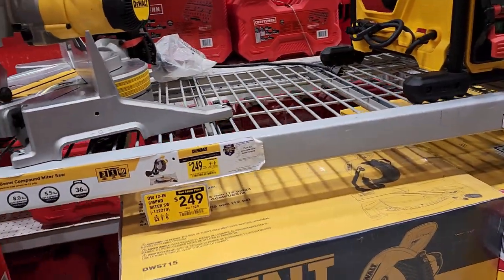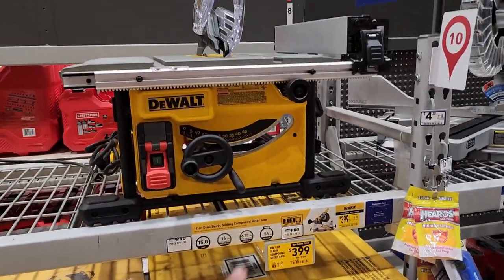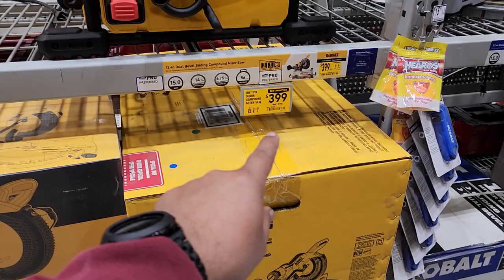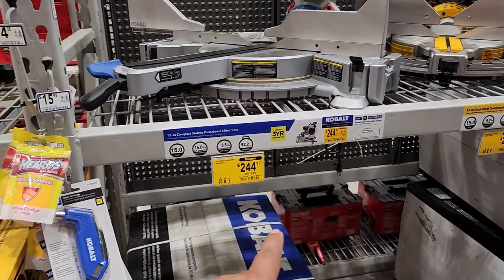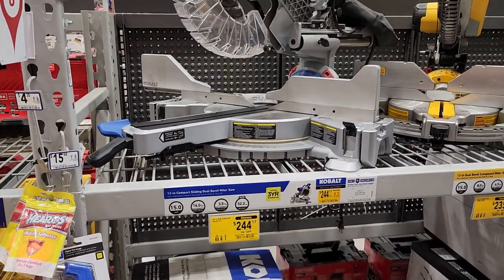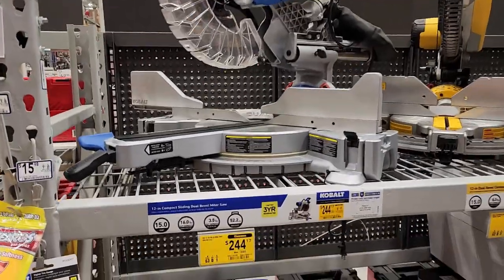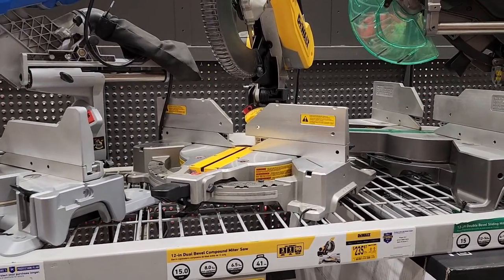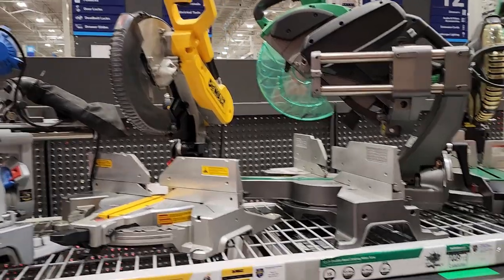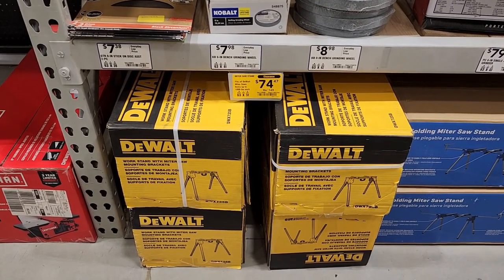$249 for the miter saw, $399 for the sliding compound saw — it's not displayed up here, it's down here. $399 was $599 and it's there. $244.17 was $349 — the 12-inch sliding dual bevel miter saw from Cobalt, the big monster right there. That is a pretty decent price. $235 on clearance as well — the DeWalt 12-inch dual bevel compound miter saw. On clearance for $74.47, miter saw stands from DeWalt.